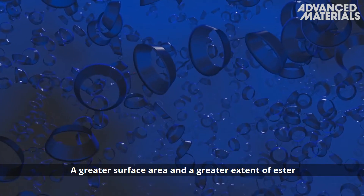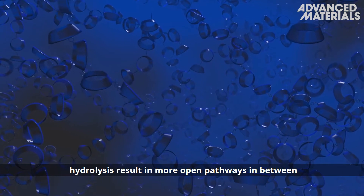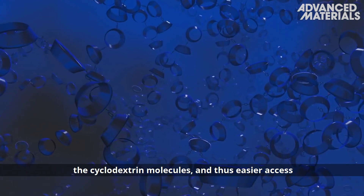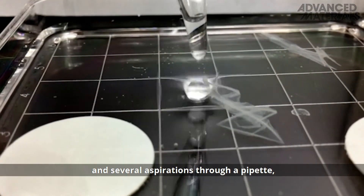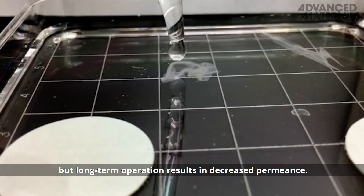A greater surface area and a greater extent of ester hydrolysis result in more open pathways in between the cyclodextrin molecules, and thus easier access to the cavity. The crumpled film can withstand even 20 bar pressure and several aspirations to a pipette, but long-term operation results in decreased permeance.